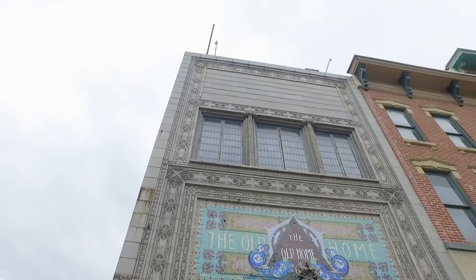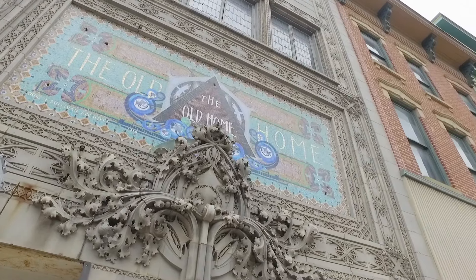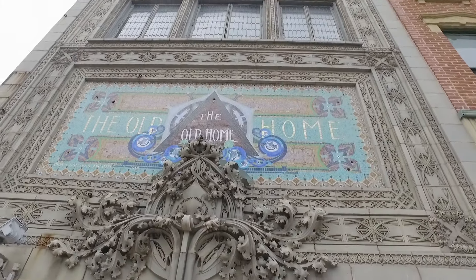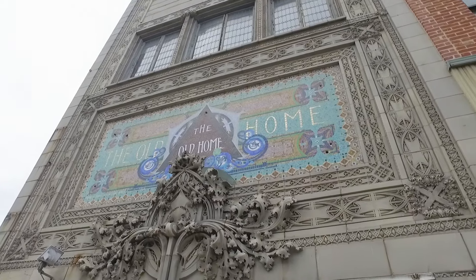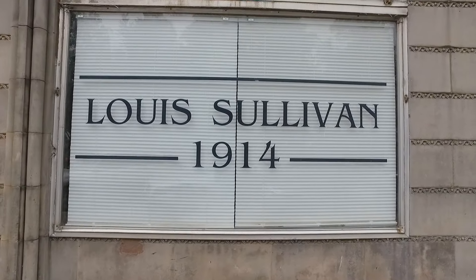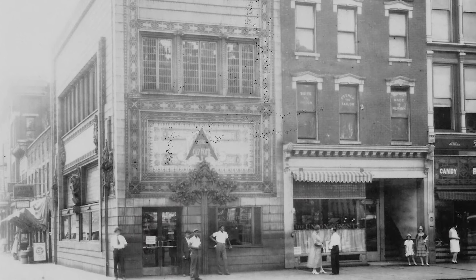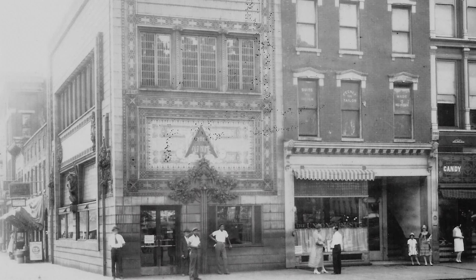Thank you so much for hosting us today at this wonderful, unique — nobody has one except this one building here in Newark. So maybe you can tell us some of the story of the building itself. The Louis Sullivan Building started construction in 1914, opened in 1915, and it has served the community well since then.